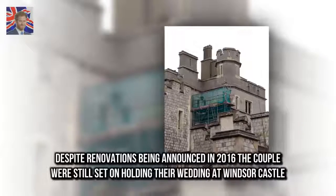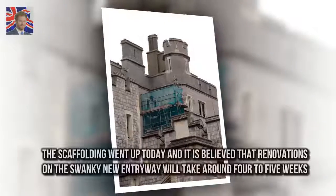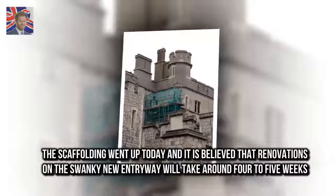Despite renovations being announced in 2016, the couple were still set on holding their wedding at Windsor Castle. The scaffolding went up today and it is believed that renovations on the swanky new entryway will take around four to five weeks.